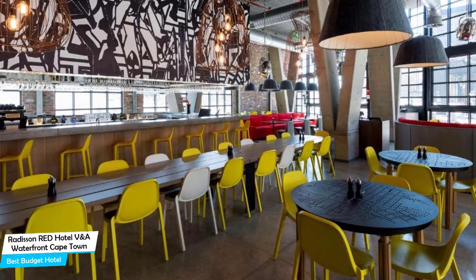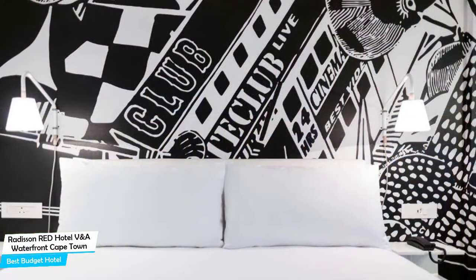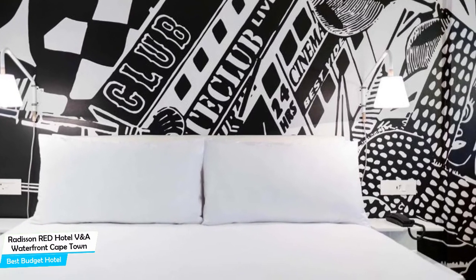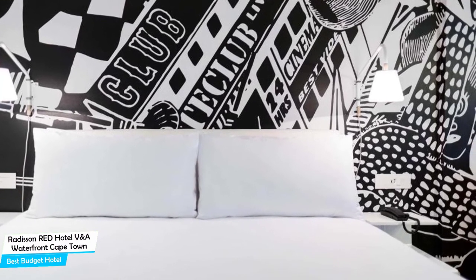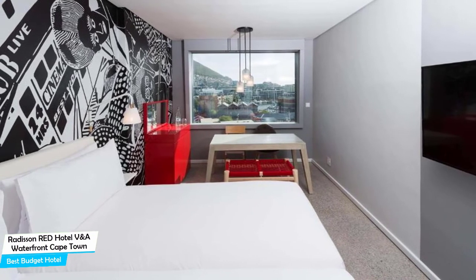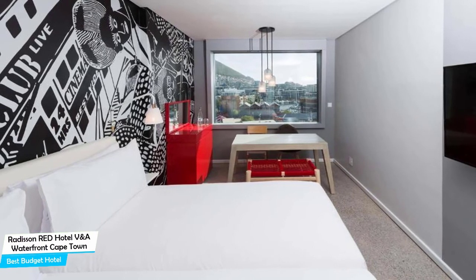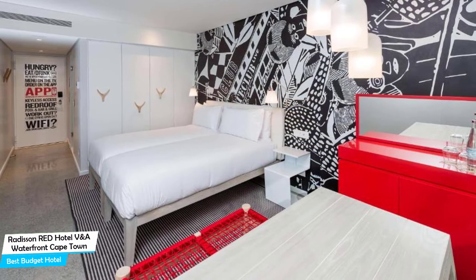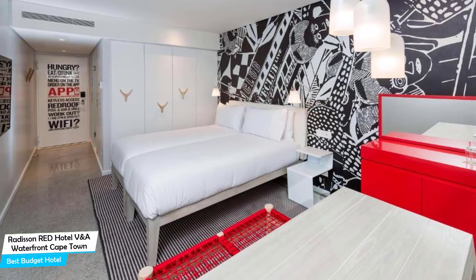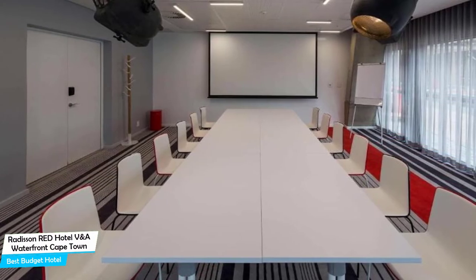The Radisson RED hotel is a 3.5-star hotel with outdoor pool, near Cape Town Cruise Terminal, located 1.8 kilometers from the center of Cape Town. Nearby attractions include PPC Newlands Cricket at 0.4 miles, Newlands Rugby Stadium at 0.5 miles, and Rush Claremont at 0.6 miles. Among other things, the hotel offers its guests free high-speed internet, parking garage, pool, fitness center with gym/workout room, bar/lounge, airport transportation, business center, and more.